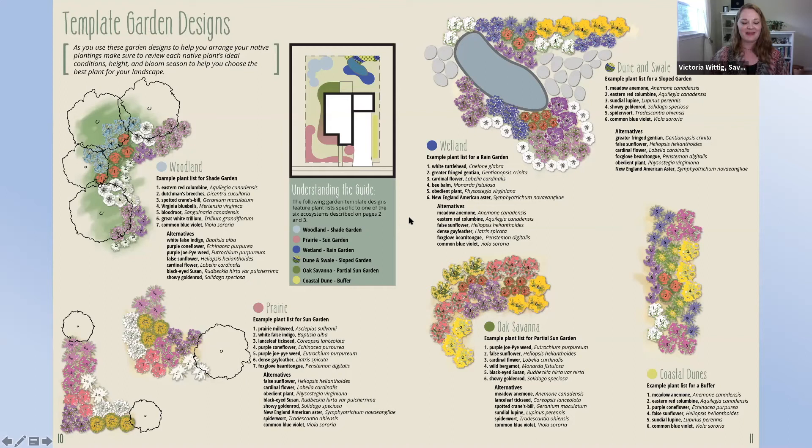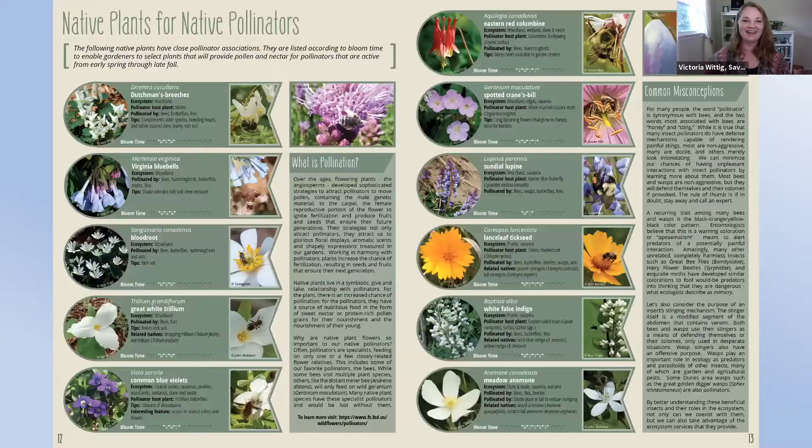Here we have our list of native plants for you to consider, cultivated by our committee. We had a priority of making sure there were options for native plants that support pollinators throughout the growing season from early spring to late fall. Our plant list is organized by bloom time with these handy graphics that Hitchcock designed for us. We feature beautiful images of the native plants, provide the connection to the ecosystem, pollinator host plant connections, what pollinators really enjoy them, and some tips.